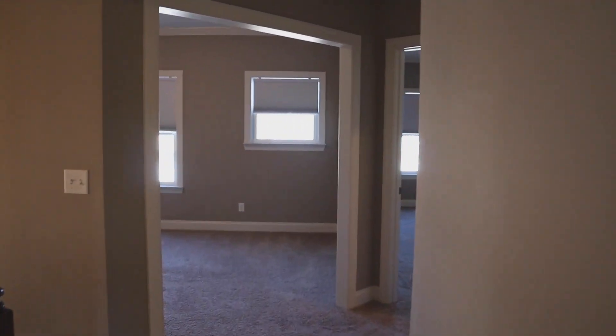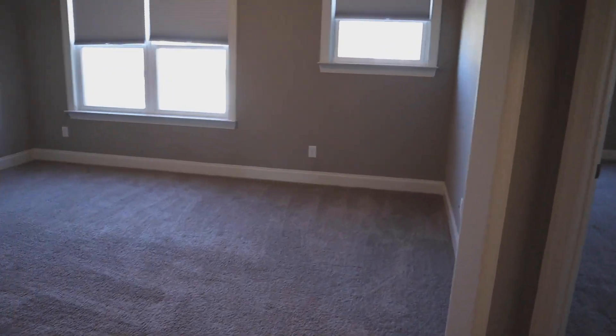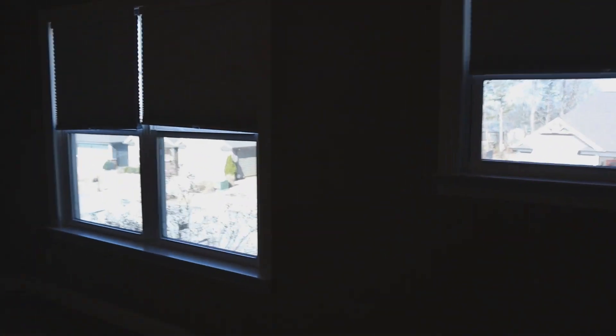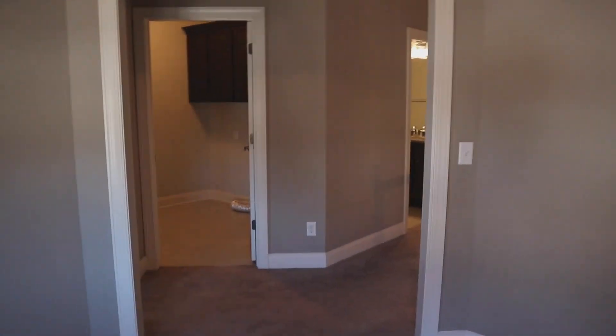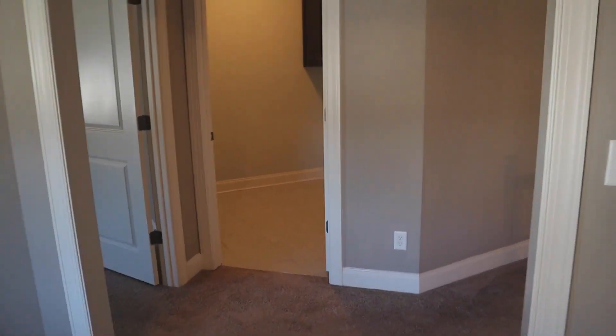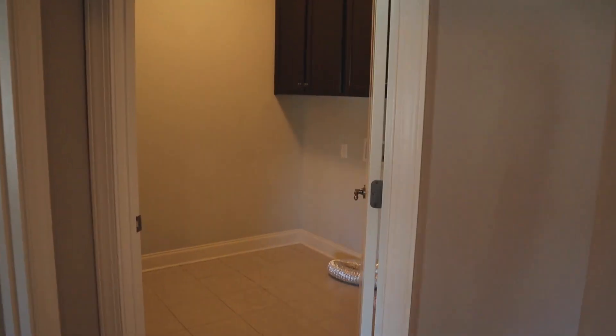This house also has a little bonus flex space. The previous homeowner had this set up as an entertaining area with a big sectional sofa and a TV mounted on the wall. You could easily put a divider up and turn it into an actual bedroom.